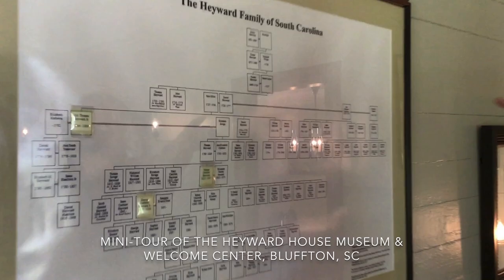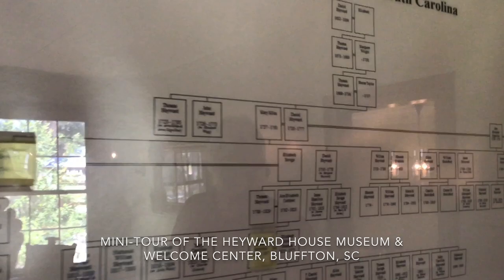The house was built by John Cole in 1841, and the Hayward family started renting the house from John Cole's widow in 1867. Here is the Hayward family tree going back to Thomas Hayward, who was actually a signer of the Declaration of Independence.